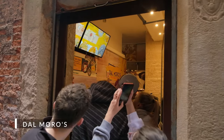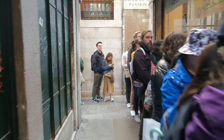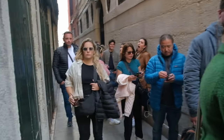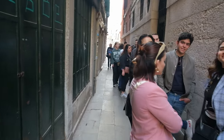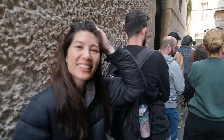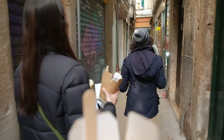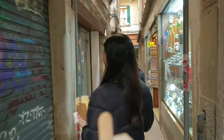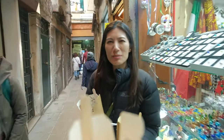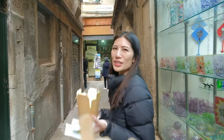I found our pasta spot — you can see the name over there: Dalmoros. Check out the line — it snakes all the way along here and this isn't even the end of the line yet. Jan and Kirsch are somewhere back here. It is a very long line. Made it out! I'd say maybe 20 minutes maximum. Once we got to the front the food came out super fast — they really are pasta to go, and apparently the first and original one.